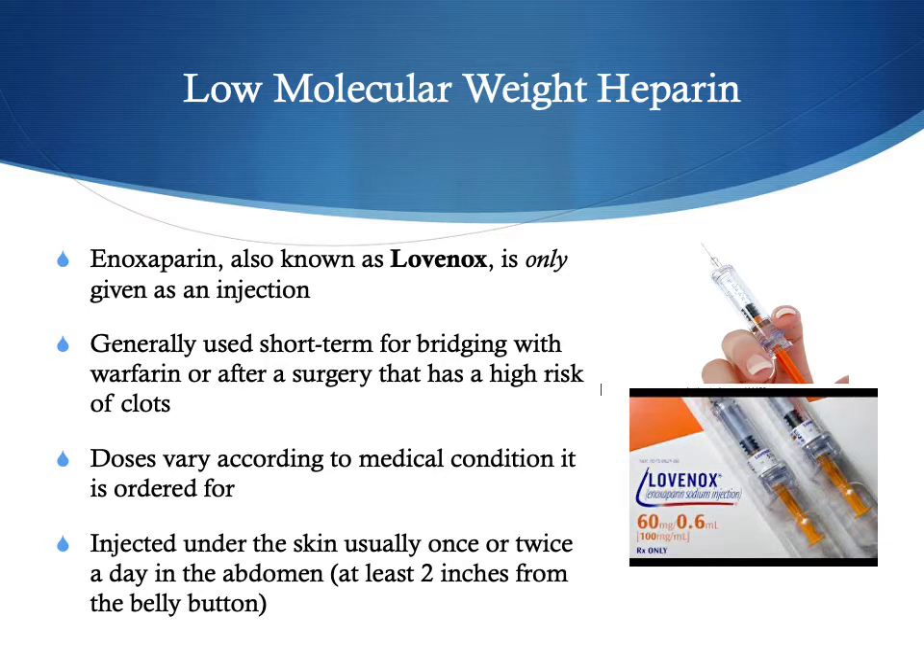Another medication sometimes seen in outpatient settings is an injectable medication called Lovenox, or Enoxaparin. It is only given as an injection and is generally used for short-term bridging — meaning you're switching to Coumadin but need to remain anticoagulated until the Coumadin level comes up high enough. It may also be used for a few days after high-risk-for-clots surgery. Doses vary according to the medical condition being treated, and it is injected under the skin, usually once or twice a day in the belly, at least two inches from the belly button.